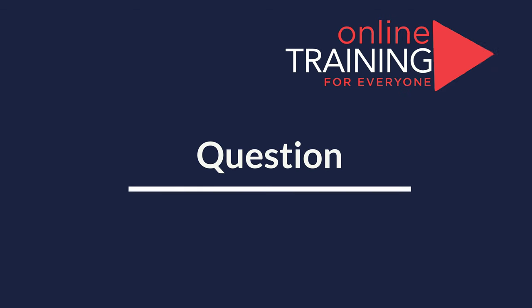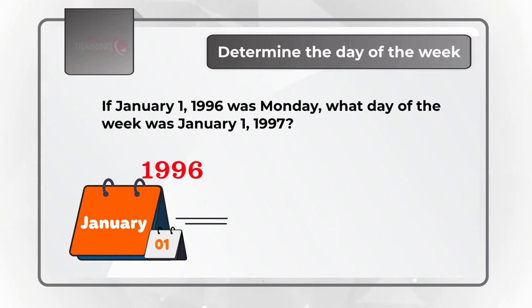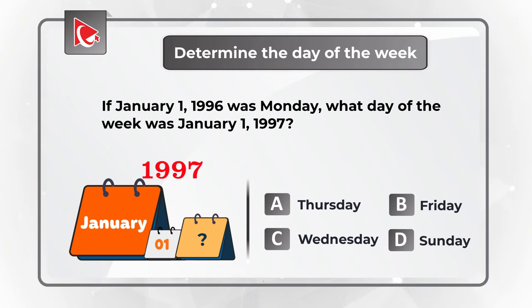Here's an interesting question where the answer might be very surprising to you. You need to determine the day of the week. If January 1st, 1996 was Monday, what day of the week was January 1st, 1997 — without looking at a calendar? There are four possible answers: Choice A, Thursday; Choice B, Friday; Choice C, Wednesday; and Choice D, Sunday. Believe it or not, the answer can be calculated using mental math.